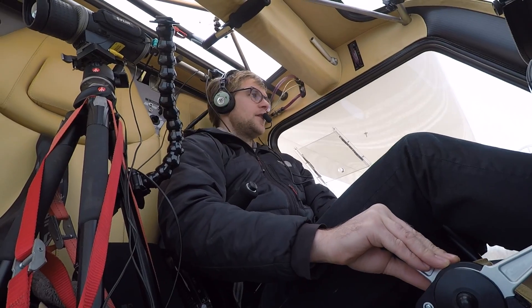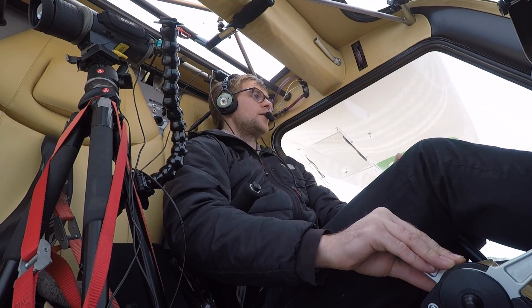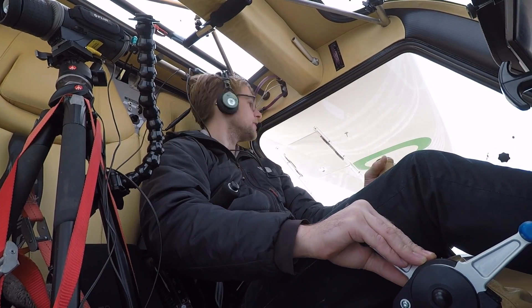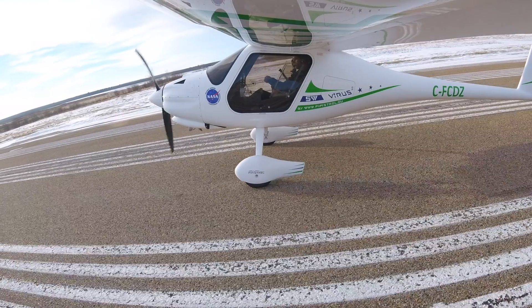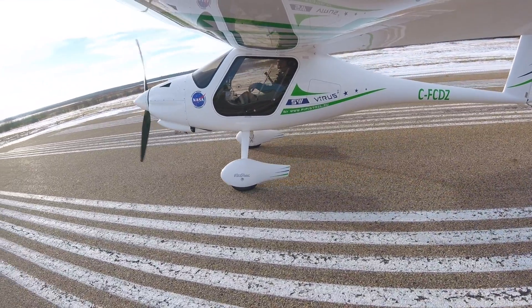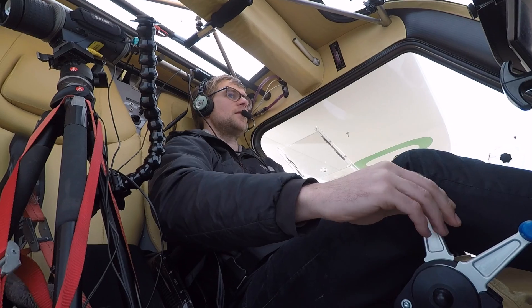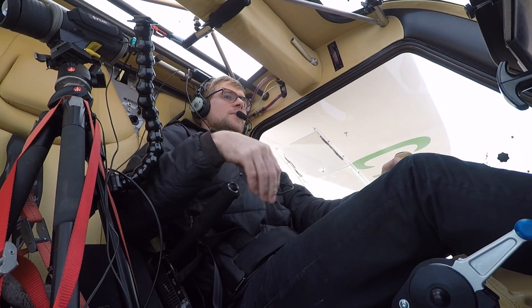Cook Lake traffic, Foxtrot Charlie Dapazulu taking off runway 28, straight up for 3500. Bit of a crosswind so we're going to have to put the ailerons into the wind once we get some speed.